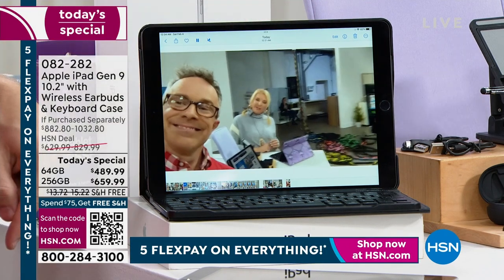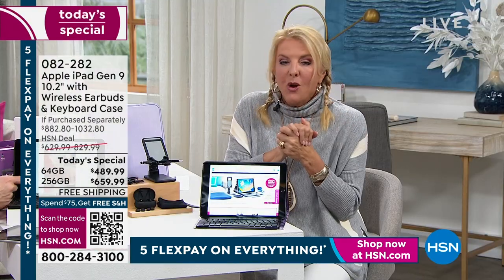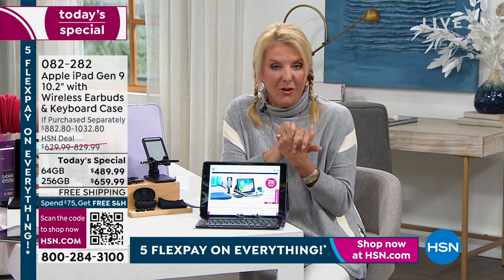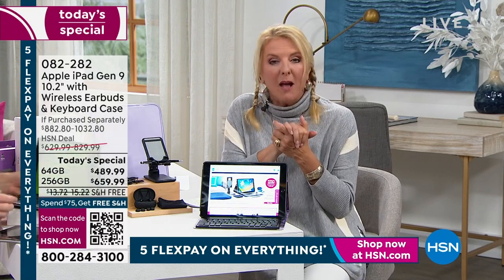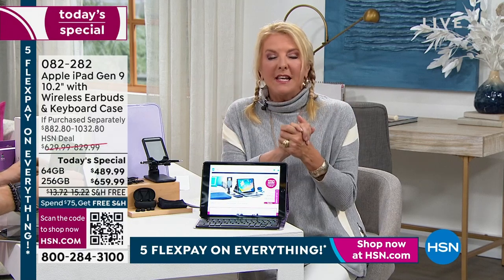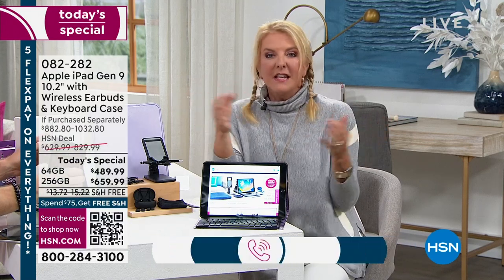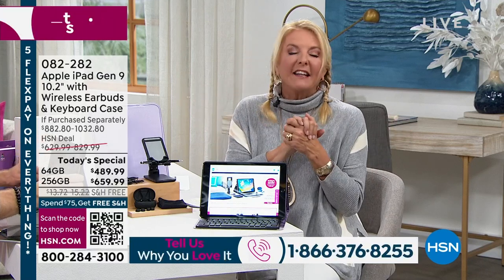I'd love to hear from you — we love our customers. We're putting the testimonial talk line up. Call and let us know: what do you love about your iPad? What's your favorite feature? Is it apps, music, surfing, the convenience, the fact you can take it everywhere? The number is at the bottom of the screen — call and say hello to Bill and me.